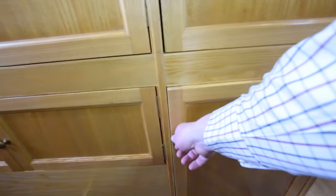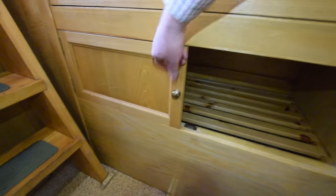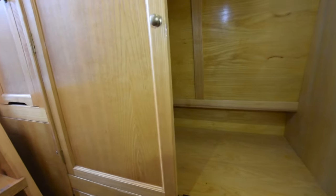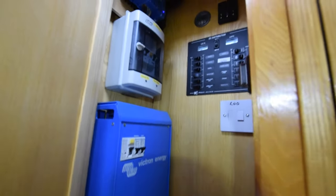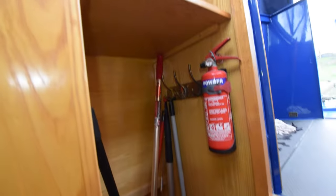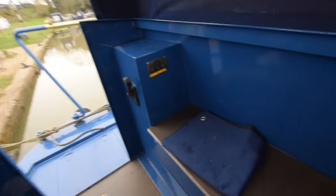This cupboard at the back has power and plumbing for a washing machine — the current owners didn't have a need for it, but it's all geared up ready to put one in. The hot water tank is under here. Hot water is heated by the Eberspächer diesel central heating system, an immersion heater, or the engine — it's a 50-litre calorifier. There's also a good-size double wardrobe. The electrics are in here: a Victron 1600-watt inverter charger with isolation switches above.